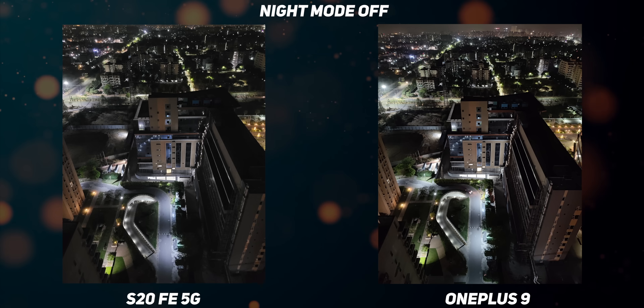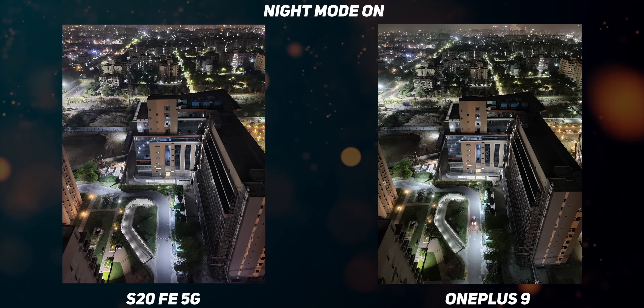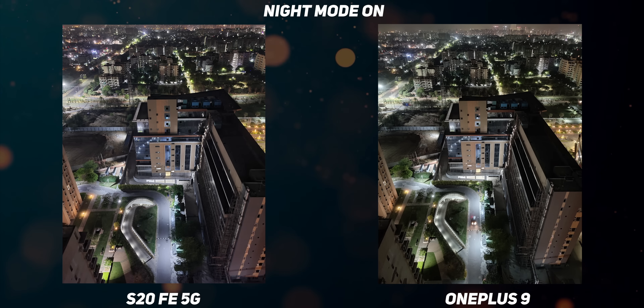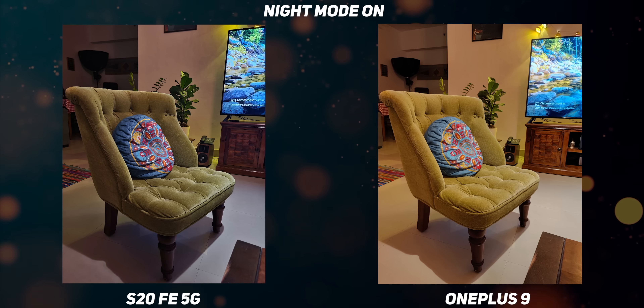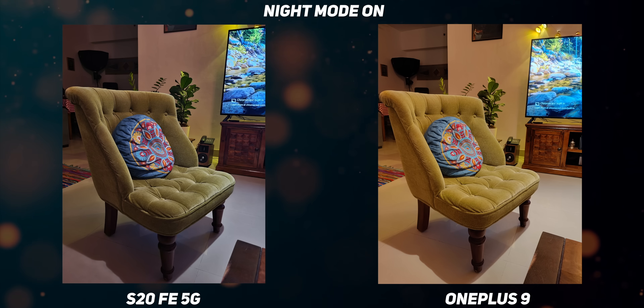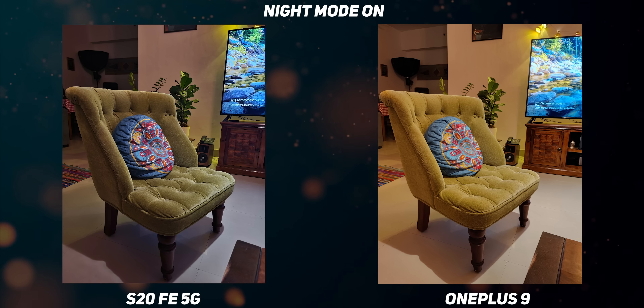In low light shots, both phones are neck to neck when it comes to light sensitivity. With night mode on, it looks like both images were captured by the same phone. The differences, if any, are barely visible — though the OnePlus 9 offers slightly better color accuracy. The S20 FE also offers telephoto low light. In the second sample, the OnePlus 9 nightscape mode botches the color temperature pretty badly, while the dynamic range and color gradation maintained by the S20 FE 5G shows years of tuning experience by Samsung.